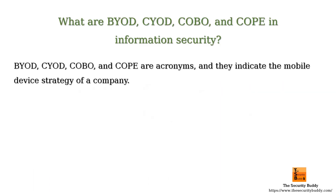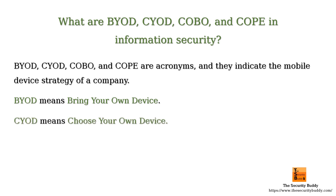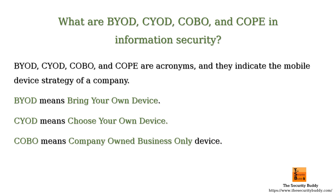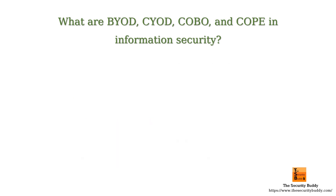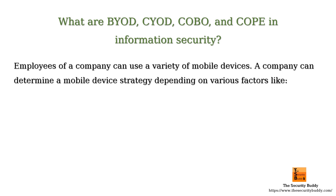BYOD, CYOD, COBO, and COPE are acronyms and they indicate the mobile device strategy of a company. BYOD means Bring Your Own Device, CYOD means Choose Your Own Device, COBO means Company Owned Business Only Device, and COPE means Company Owned Personally Enabled Device. Employees of a company can use a variety of mobile devices.